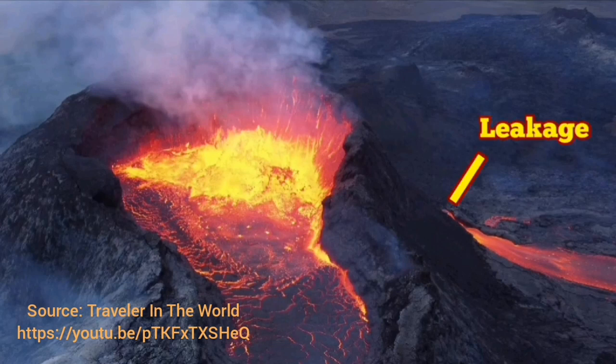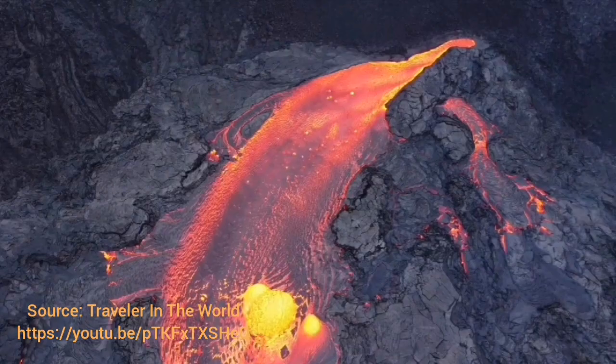Leakage happens, and as you can see in this image, this volcano in Iceland now has a leakage. We call it a parasitic vent — that is where the lava comes out through a separate route. This is beautiful footage, and I've given the source and the link below. You can see the leakage coming from a highly cracked, fractured area.